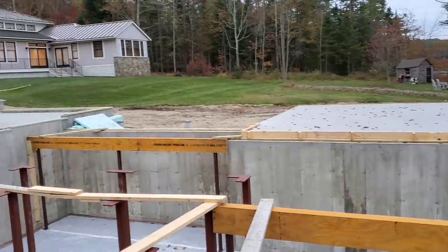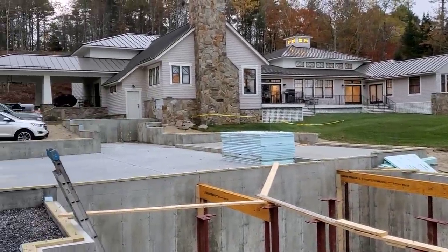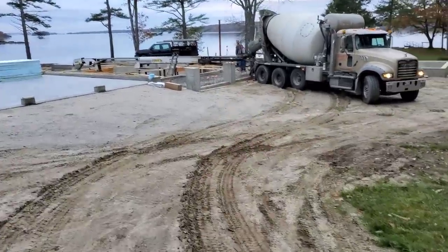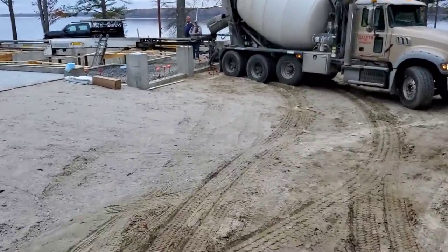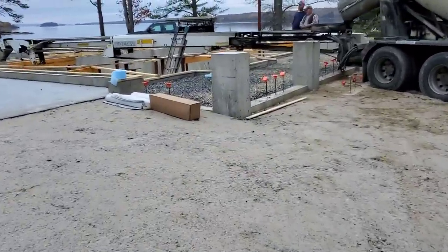I'm hired here today just as a subcontractor. The guy that did the concrete walls and the foundation hired me to come in and do the concrete floor. I've already done the garage and a little bit of an addition on the back of the garage. Now we're here to do the basement so they can start putting the wood floor deck on this thing.